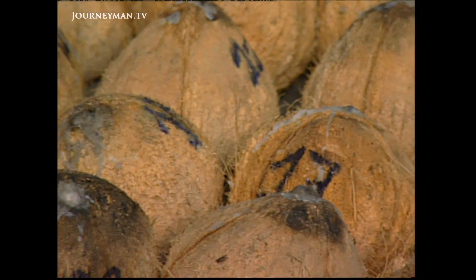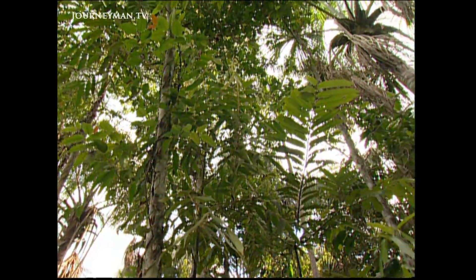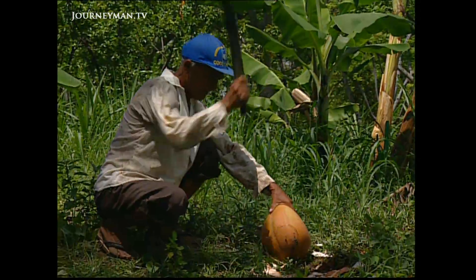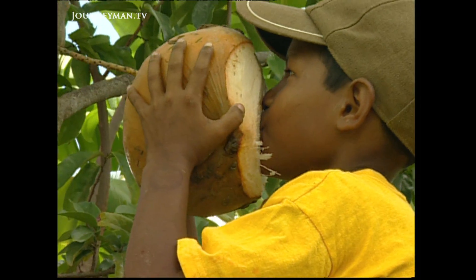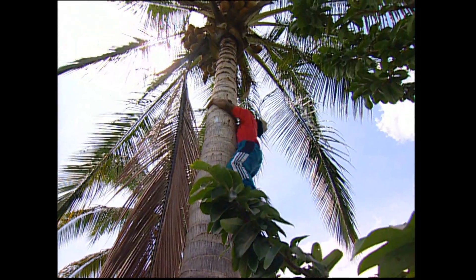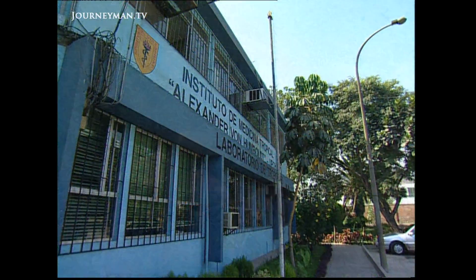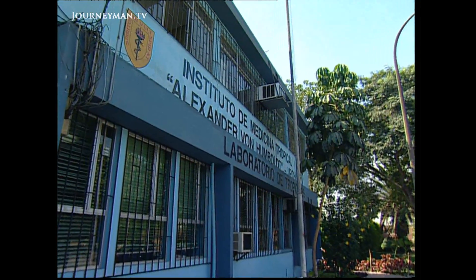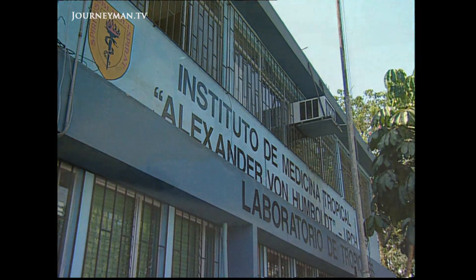The village of Salatral in the semi-tropical coastal region of northern Peru. The local scourge used to be malaria, but now they've come up with an ingenious solution. They don't have the resources for the medicines needed to cure malaria, but what they do have in abundance are coconuts. This was the brainchild of microbiologist Palmyra Venticilia at Lima's Institute of Tropical Medicine, using the coconut to combat malaria.